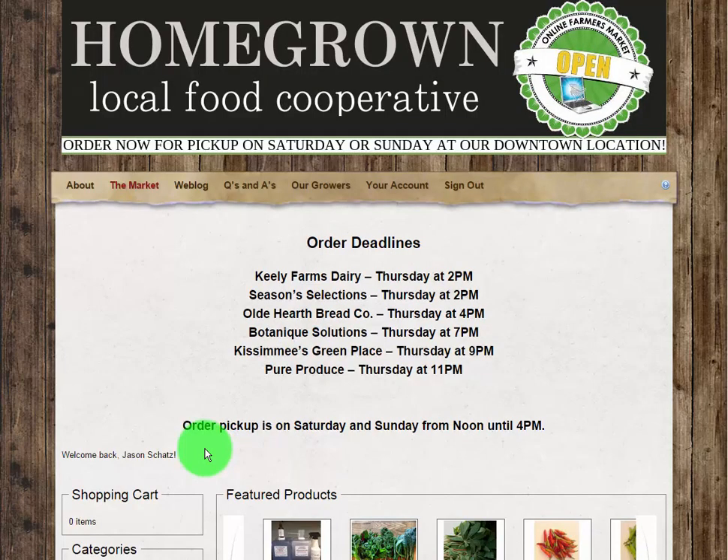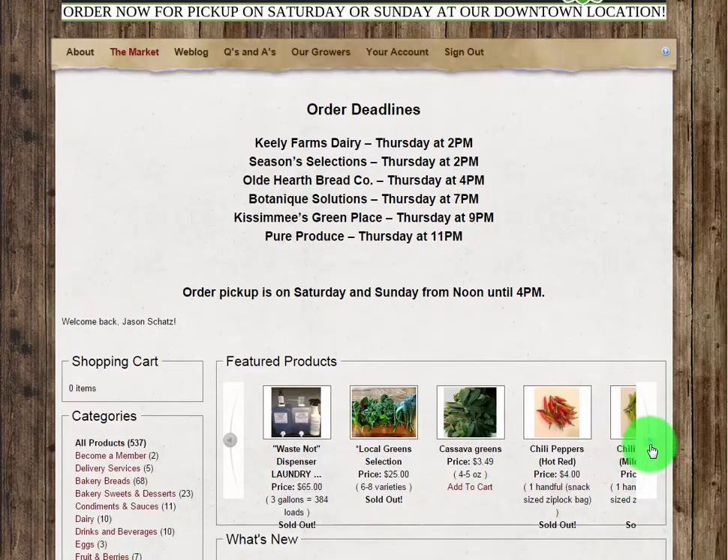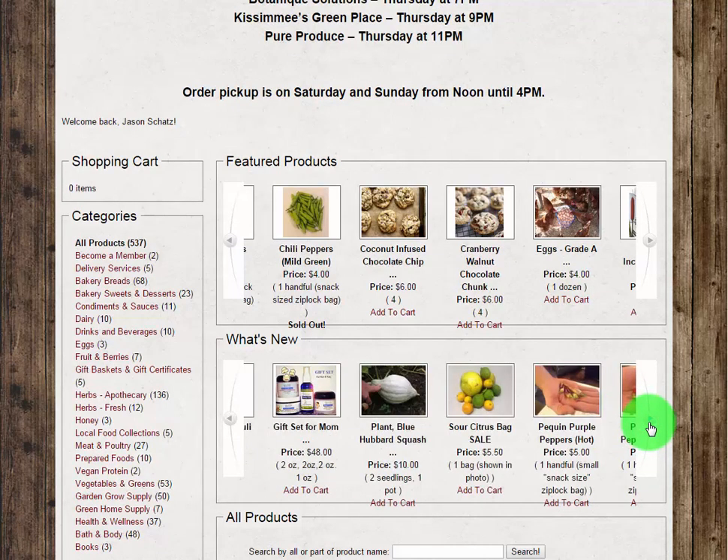Once you are in, let the shopping begin. Feel free to browse through our list of featured products, and do not forget to check out the what's new section as new produce and products are regularly made available to you.